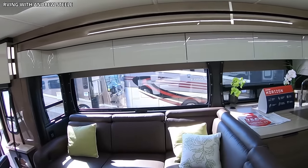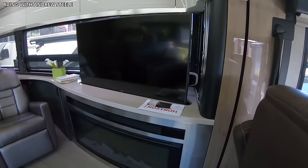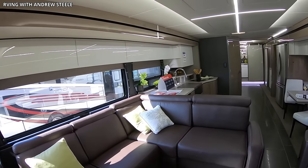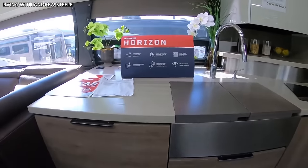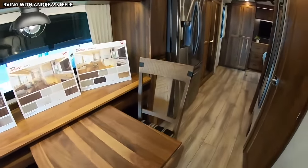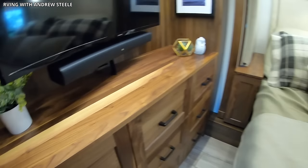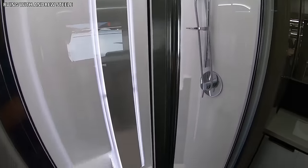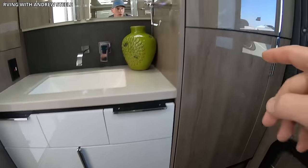Inside, the Horizon is a haven of luxury. The open-concept lounge, with its stylish furniture, electric fireplace, and large HDTV, provides a perfect setting for relaxation and entertainment. The kitchen, featuring Corian countertops and top-notch appliances, invites you to prepare your favorite meals with ease. The bedroom is a masterclass in comfort, offering a king-sized adjustable bed, ample storage, and a private HDTV. The adjoining bathroom with a spacious shower, premium fixtures, and a stacked washer and dryer adds another layer of convenience and luxury.